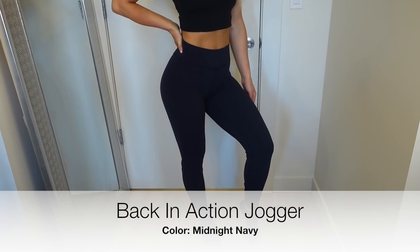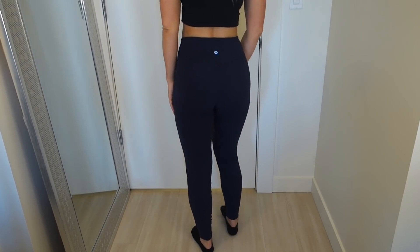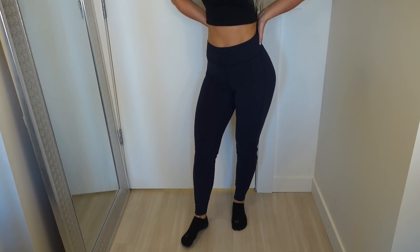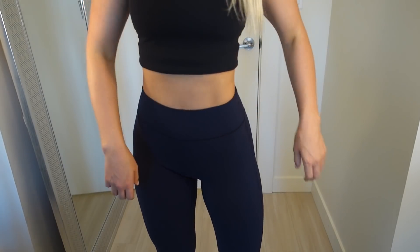Getting into the joggers now — this jogger is in the Nulu fabric, which is what the Align pant is made out of. So super soft and comfortable. I have been obsessed with joggers this year so I definitely have been adding a lot to my collection.